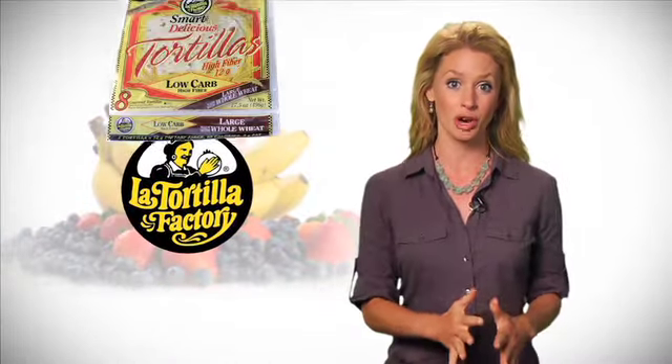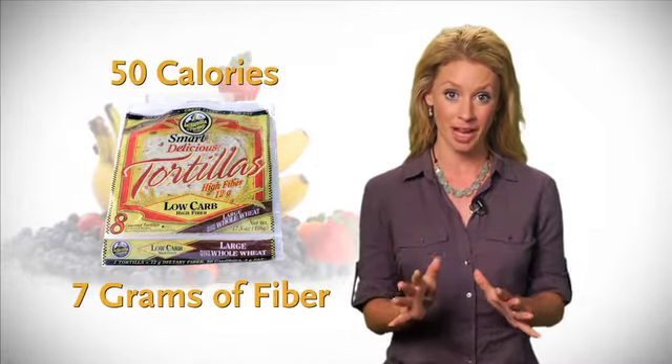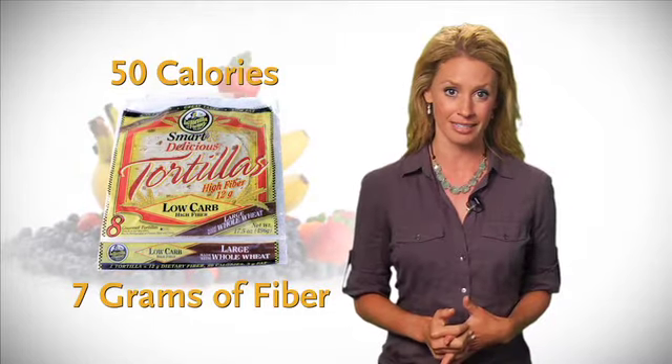Number eight on our list is La Tortilla Factory's high-fiber, low-carb tortilla — just 50 calories and 7 grams of fiber, thanks to the oat fiber and whole wheat that top the ingredient list.